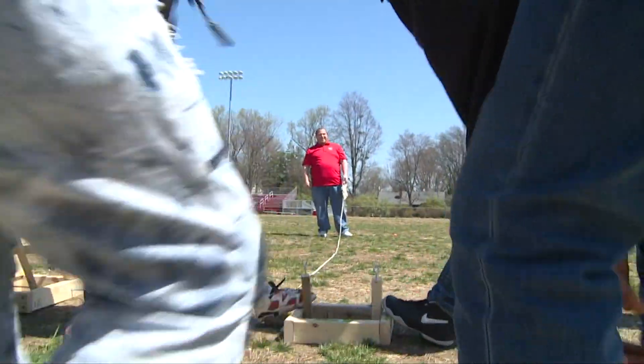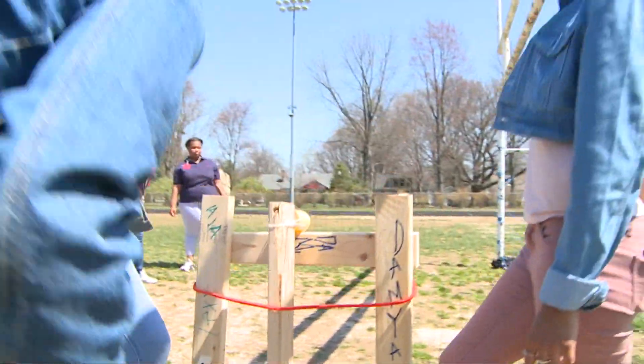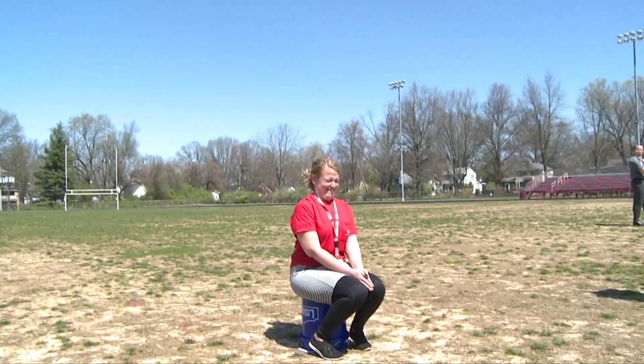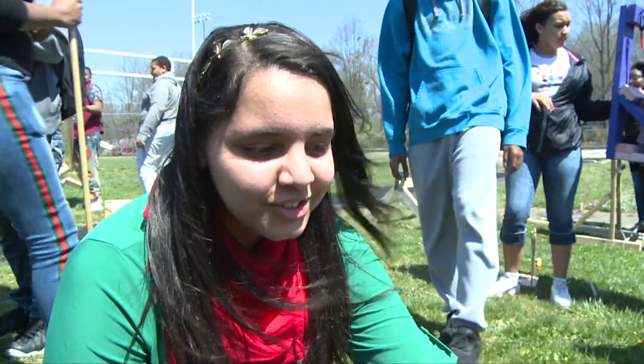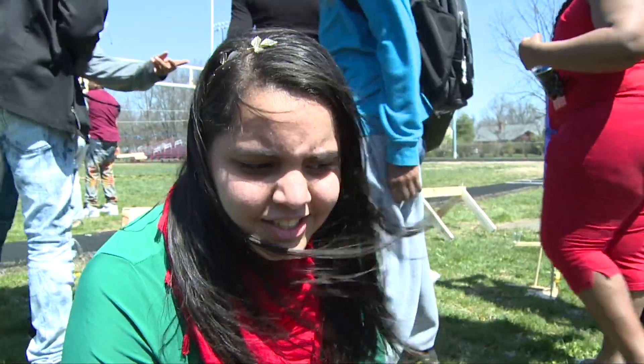Instead of flinging something, it's going to be like a slingshot. They had the goal of either making one that went really far, really high, or was really accurate — because they're going to be launching water balloons at teachers for that category. The ball has to get the distance and the height.